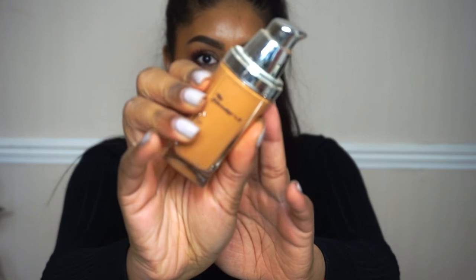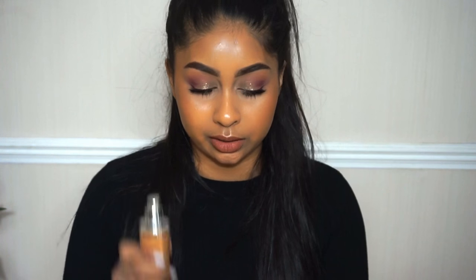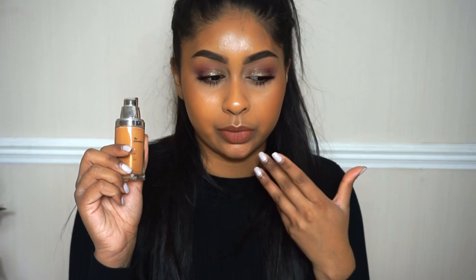The next one is my trusty old L'Oreal True Match Foundation. I'm in the shade Toffee Caramel — I'll try to get the actual code for this colour. I haven't seen this shade in forever, which is why I haven't been able to repurchase it, and as you can see, this one is very very old — the writing's completely gone. It is a bit darker for me, so it's more of my summer foundation. It does attach to my dry areas, but that can be solved with a bit more moisturiser or oil. It's still a really good foundation.